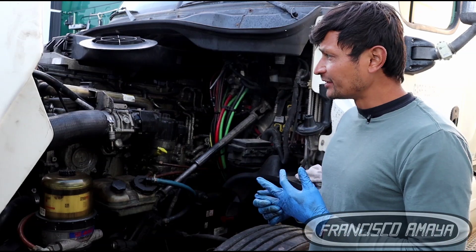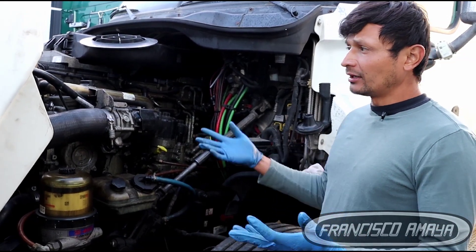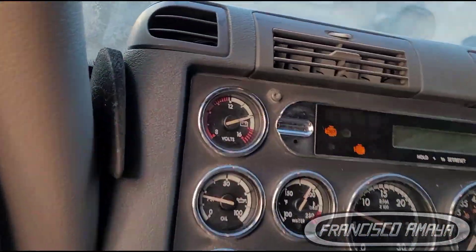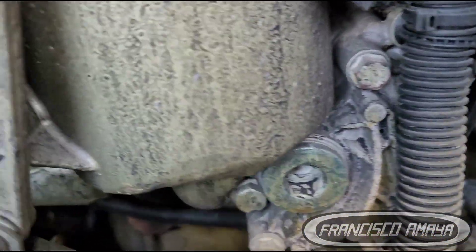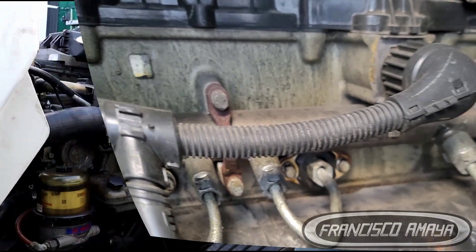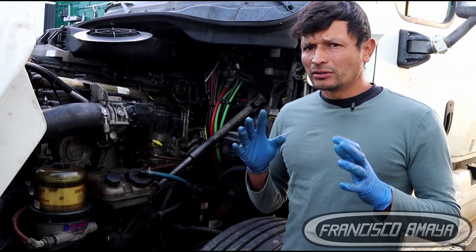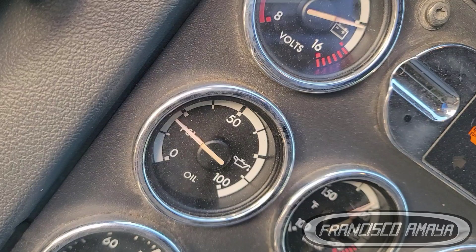After a turbo replacement and injector replacement, the engine should be working fine with no issues. But after the engine ran through a full regen, it started making a noise. That noise was coming from the bottom of the engine, which is weird. I also noticed the oil pressure wasn't building very high when the engine was around 1000 RPM, which means there's a problem with the engine.